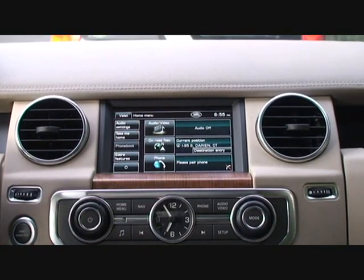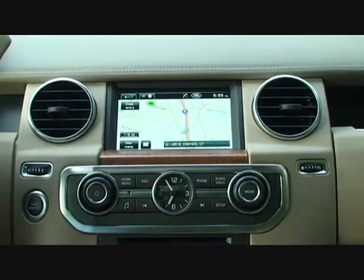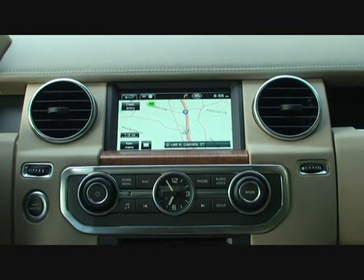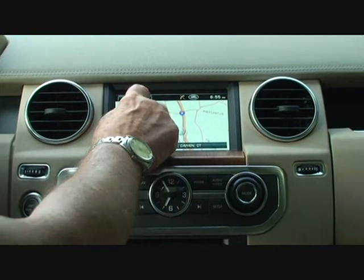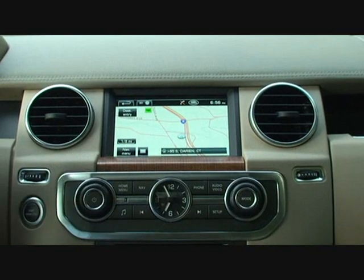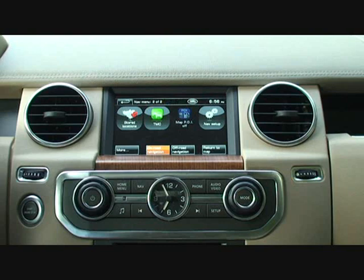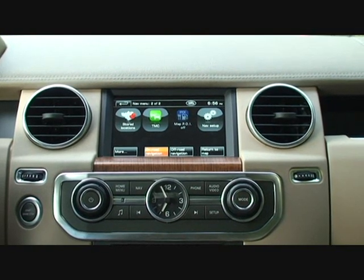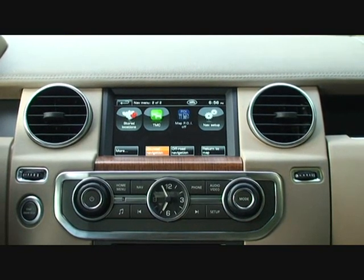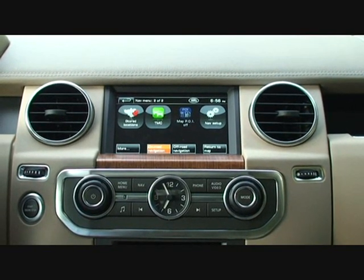All you have to do is back out, as on a computer, and you're back to the home menu. Navigation is just a touch away, with a very detailed, clear, bright screen in both 2D mode and the new 3D, and easily accessible with a host of menu options. A traffic monitoring system is included, with points of interest on the map to help you find banks, gas stations, and other sites, plus access to all your favorite stored locations.